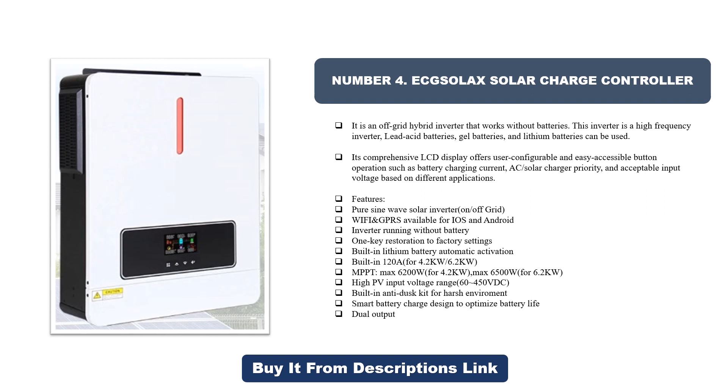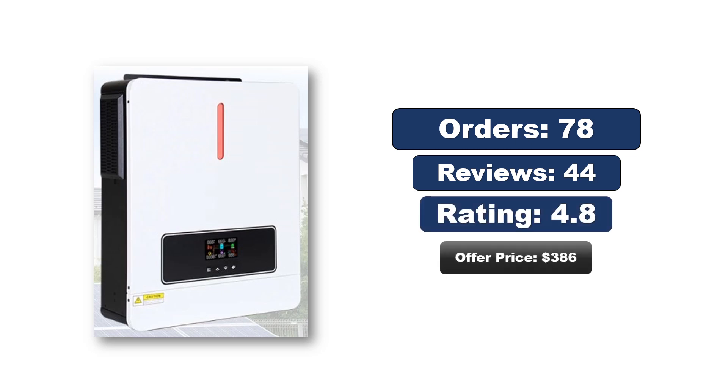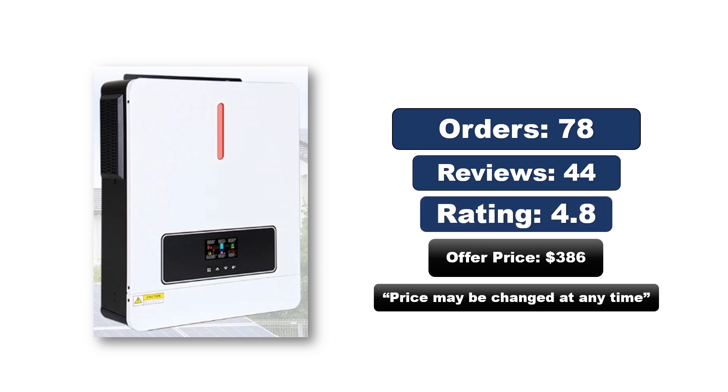Inverter running without battery, one-key restoration to factory settings, built-in lithium battery automatic activation, built-in 128A MPPT. 4.2 kW / 6.2 kW versions: max 6200W for 4.2 kW, max 6500W for 6.2 kW. High PV input voltage range 64–450 VDC. Built-in anti-dust kit for harsh environment. Smart battery charge designed to optimize battery life. Dual output. Orders, reviews, rating, price — price may be changed at any time.